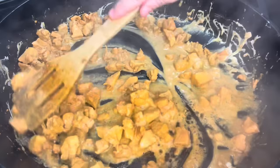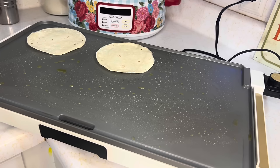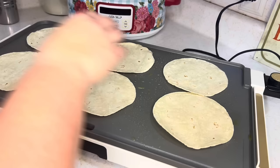I'm going to put these over here on my griddle. I have a little bit of oil on my griddle because I'm using corn tortillas and nothing tastes better when you use a little bit of oil with corn tortillas.